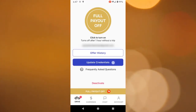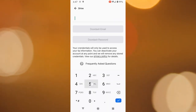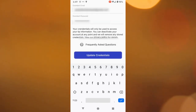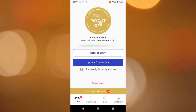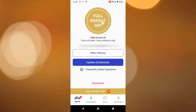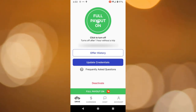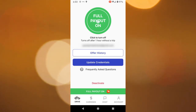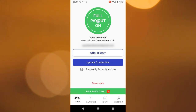So let's update my credentials here. I'm going to tap update credentials, put in my phone number, the email address that I use, then of course the password, and we'll update the credentials now. What you can do now is choose when to use it by tapping the full payout off or full payout on option — the big button there. If you tap the gold button, it turns green, meaning it's actively looking for DoorDash payouts. Turns it on, turns it off. It also says it turns off after one hour without a trip. So we'll turn that off right now.